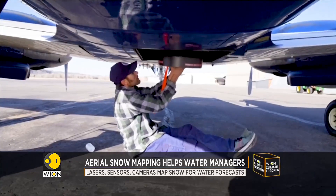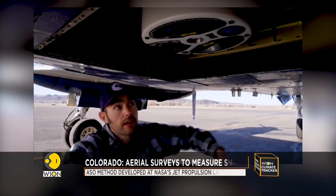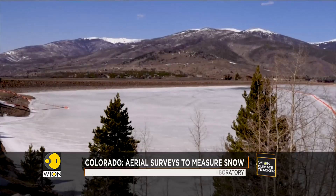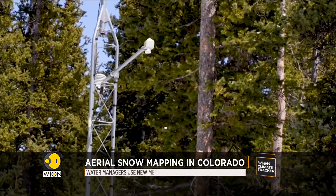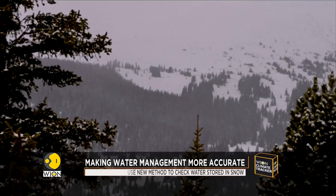The Airborne Snow Observatories, or the ASO method, was developed at NASA's Jet Propulsion Laboratory. For decades, western states have measured snow through hundreds of remote sensing sites known as SNOTEL stations, which are operated by the Federal Natural Resources Conservation Service.